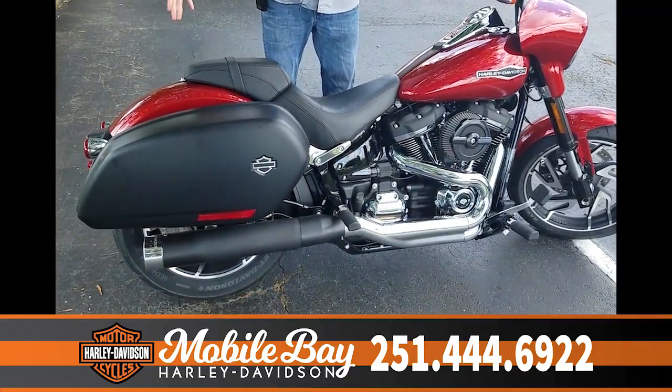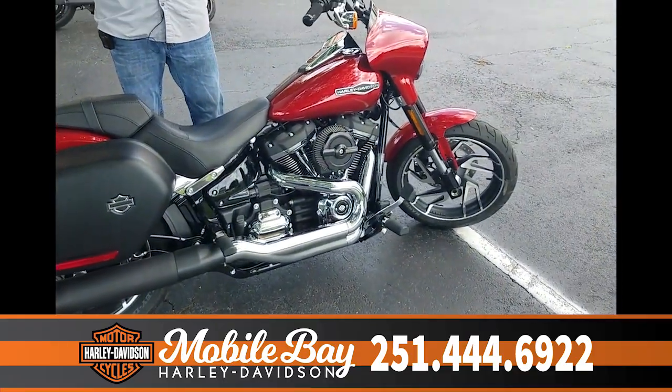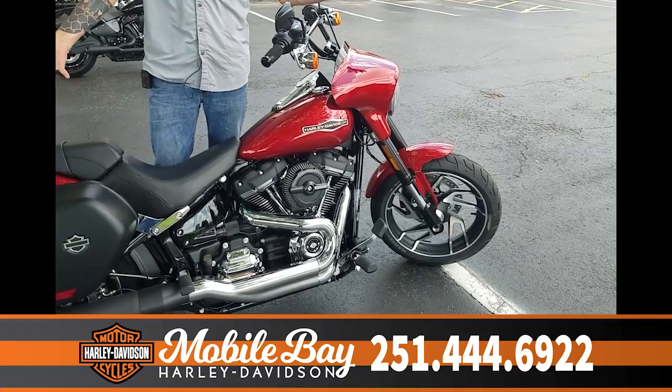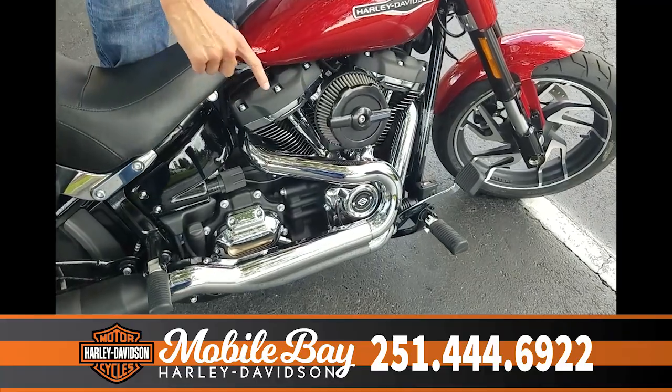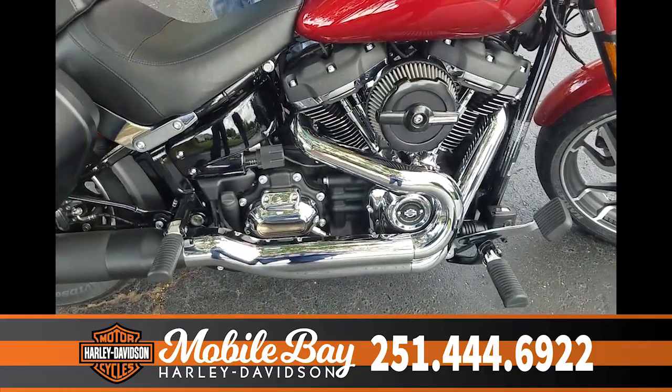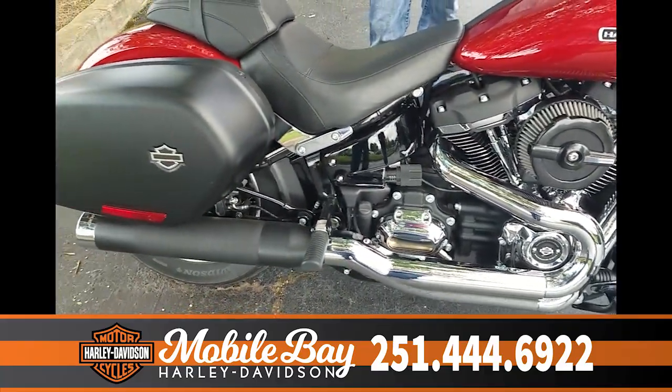We've got the 2019 Sport Glide right here that we've done some custom stuff to, because we like to do stuff like that. On this particular model, we've got a full Stage 1 Reinhardt slip-on and a Screaming Eagle tuner.